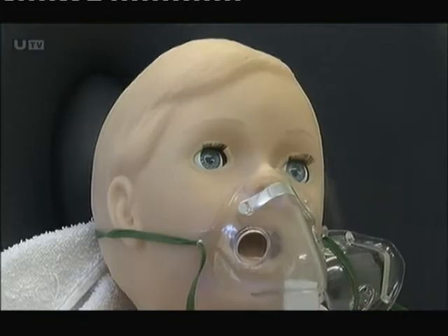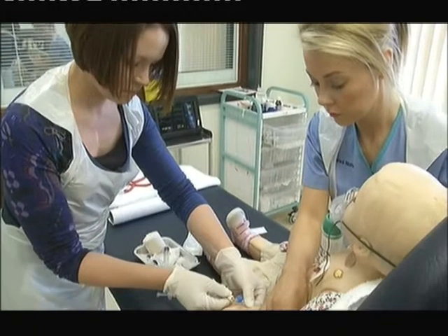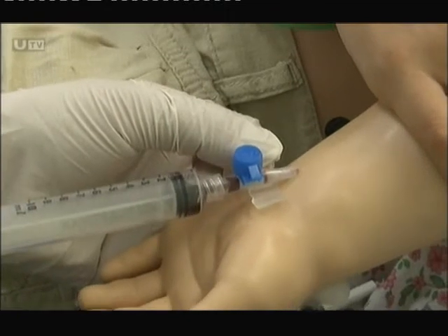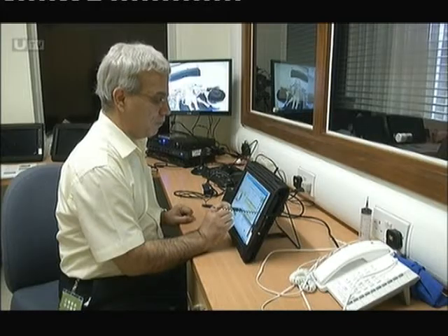This can provide a very realistic condition which our doctors and nurses see every day, like asthma, like meningitis, and we can mimic this condition with this baby and test the doctors and nurses working together on recognising the signs and brief them back about how they can improve their skills.